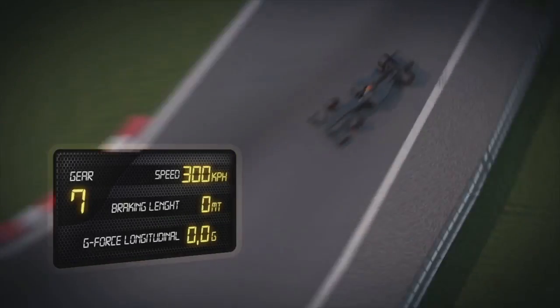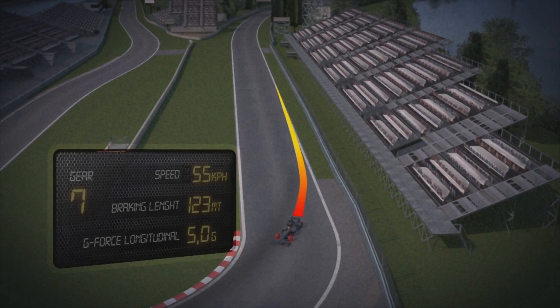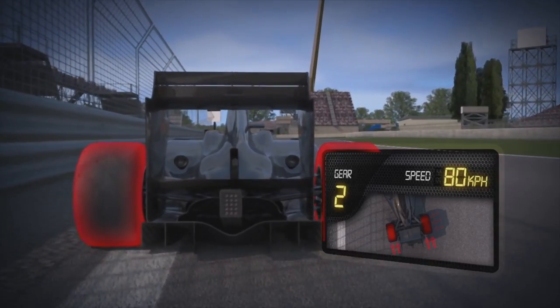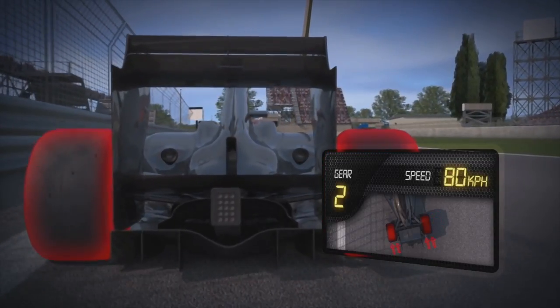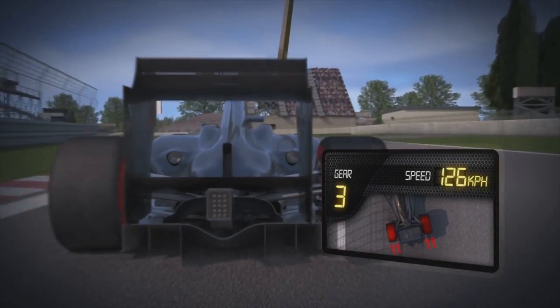In the slipstream, cars draw up on the one in front, then arrive at top speed and brake down to 55 km per hour, subjecting drivers to forces of 5G. Here, they pick an extremely tight line in order to accelerate out as soon as possible onto the Droit du Casino. Just before the finish line, they reach the circuit's top speed of 316 km per hour.